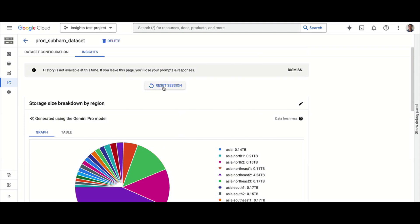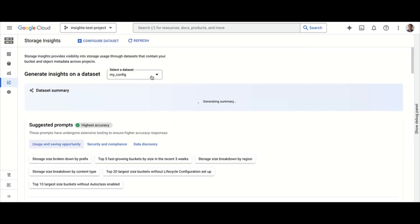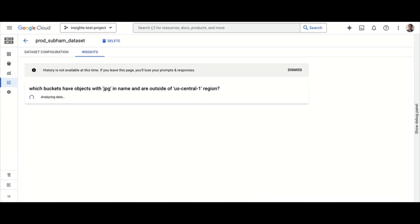Now let me do something more interesting — rather than picking from existing queries, I'll write a custom one: 'Which buckets have objects with JPG in the name and are outside of us-central1 region?' This is interesting because I have a lot of media files and want to make sure training data is co-located with my GPUs. GPUs are expensive — I don't want data scattered everywhere. Let me run this and see what comes back.